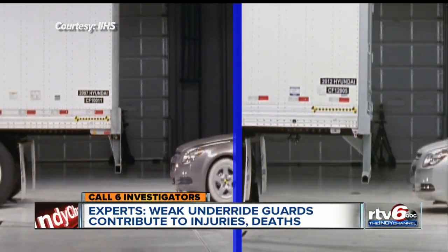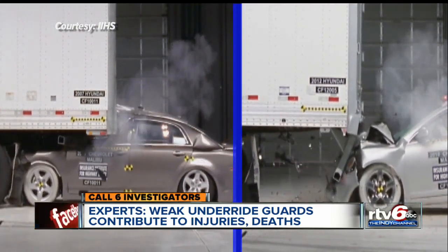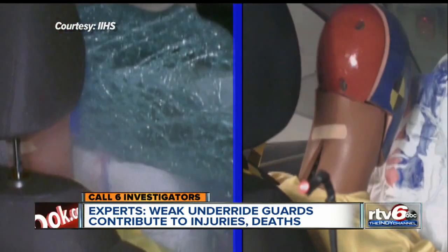Take a look at the difference it can make — a weaker guard on the left, a stronger guard on the right. A major difference, especially inside the car where you sit.